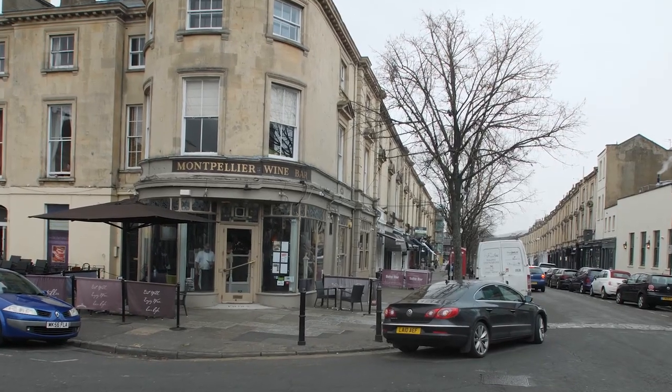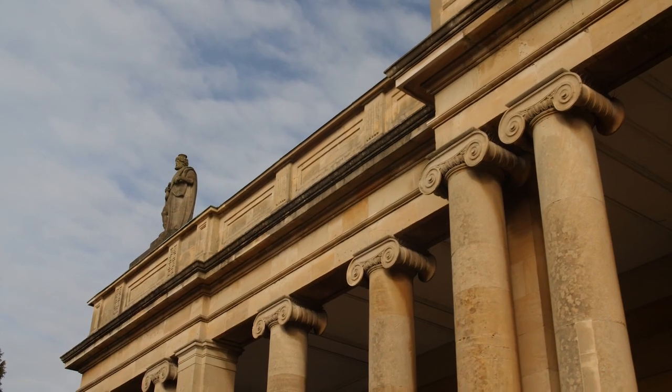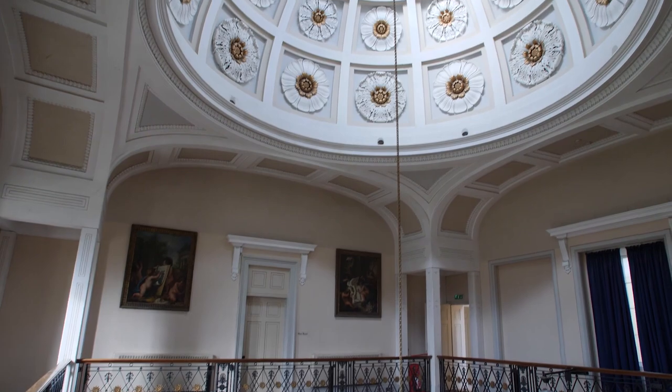Described as the most complete Regency town in the country, Cheltenham went through a rapid expansion in the 18th century, becoming one of the largest spa towns thanks to its iron-rich healing waters.